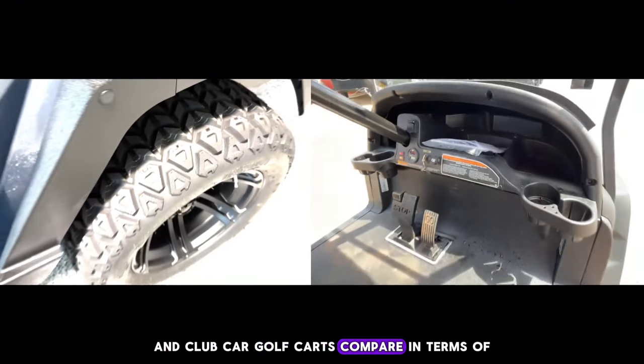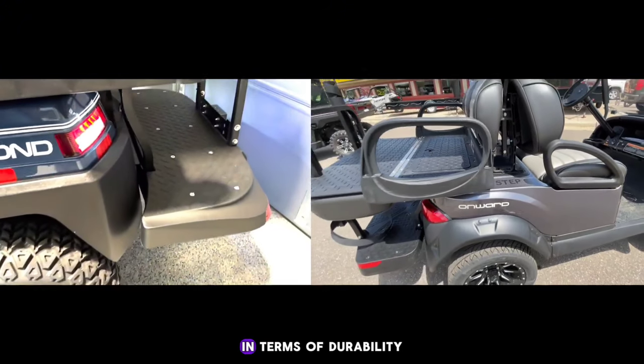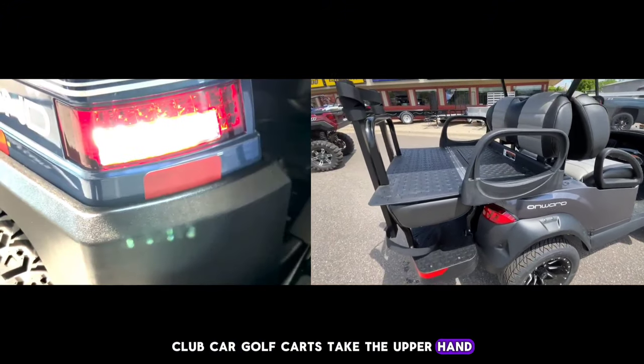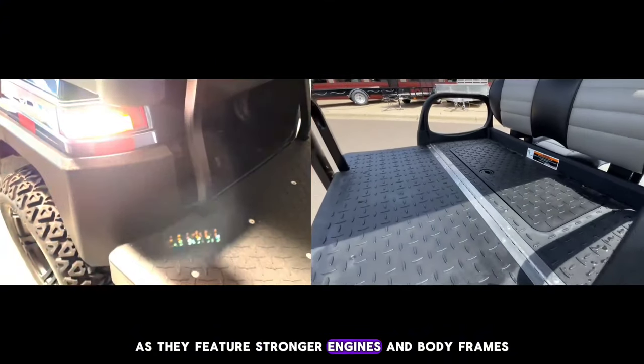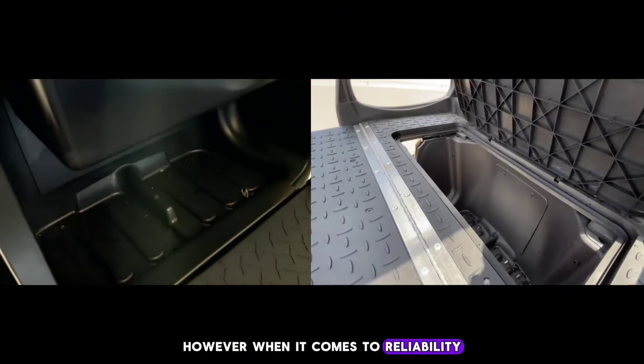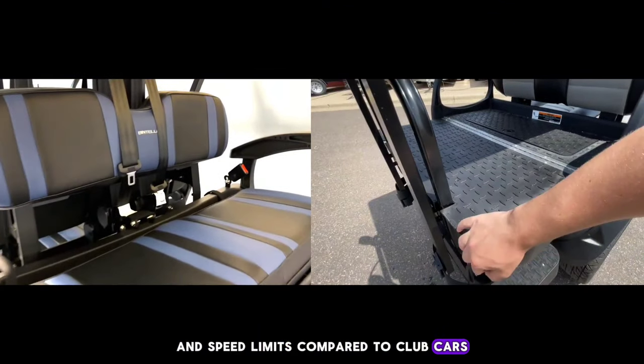How do Bintelli and Club Car golf carts compare in terms of durability and reliability? In terms of durability, Club Car golf carts take the upper hand as they feature stronger engines and body frames. However, when it comes to reliability, Bintelli golf carts have better braking systems and speed limits compared to Club Cars.